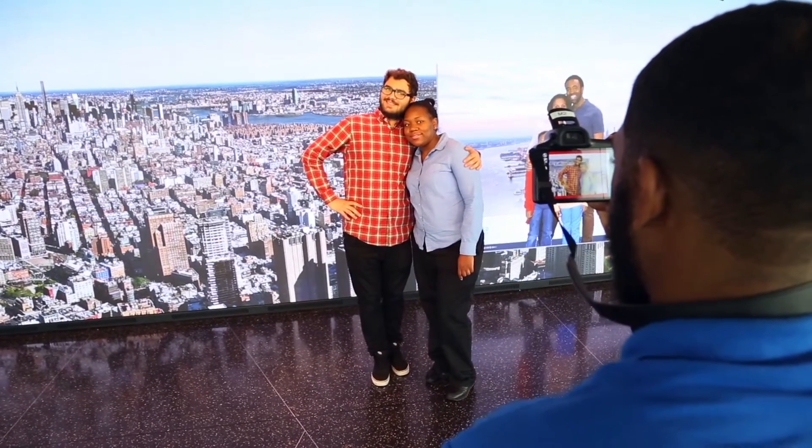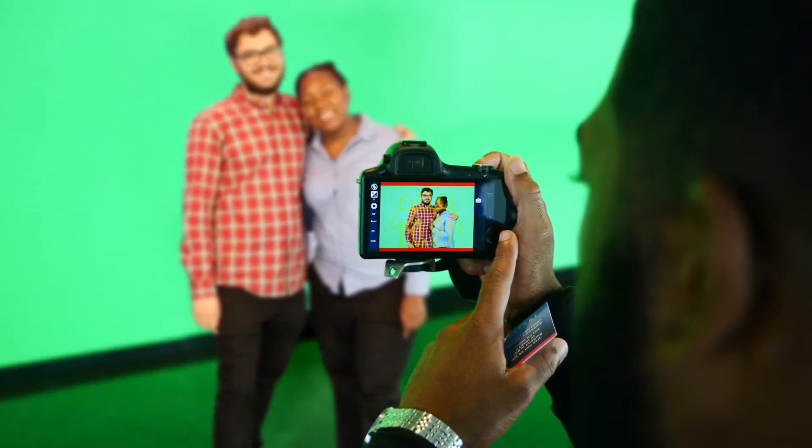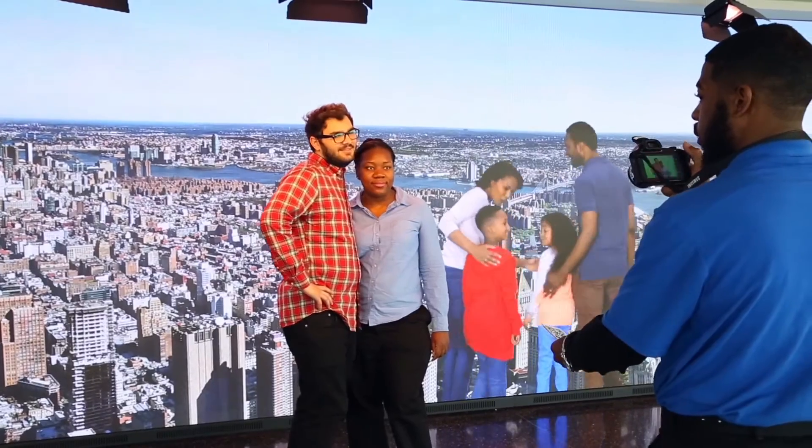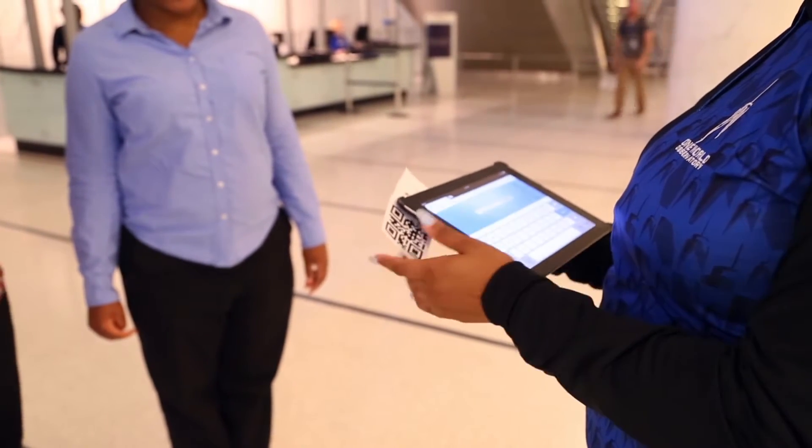Each time the camera is fired, it digitally and wirelessly syncs with the computer to turn the video wall to a digital green screen for a few tenths of a second. An attendant hands the guests their individual ticket to review and purchase their images later in their visit.